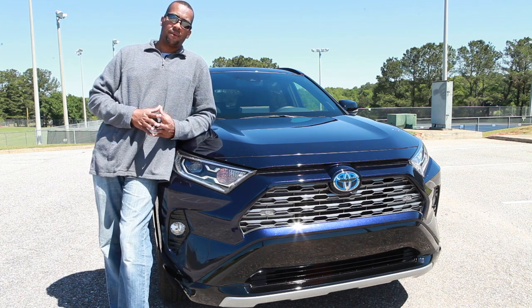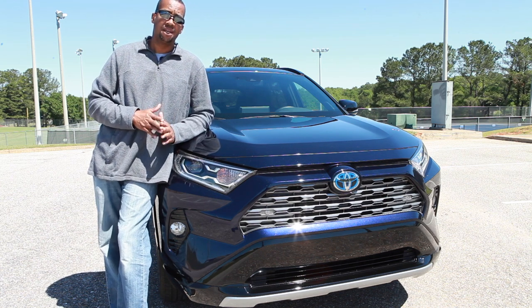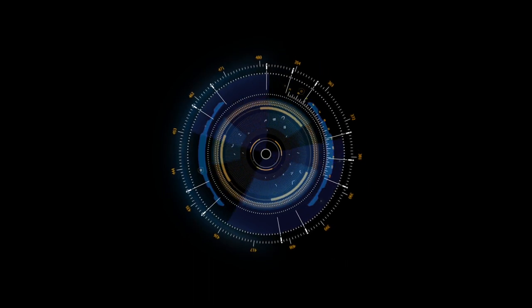I hope you guys enjoyed this video review of the 2020 Toyota RAV4 Hybrid. Overall I think it's an excellent vehicle. If you are in the market for an SUV, this should 100% be on your list, and at a tested price of just over $37,000 it is loaded full of features.